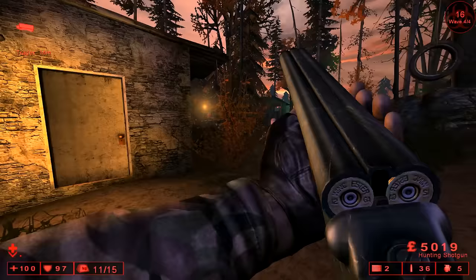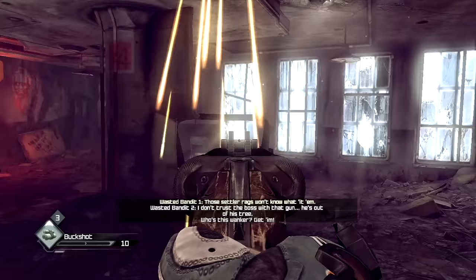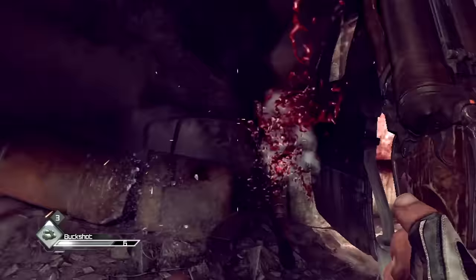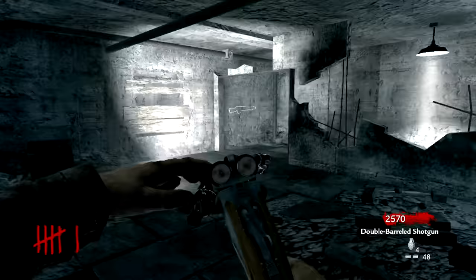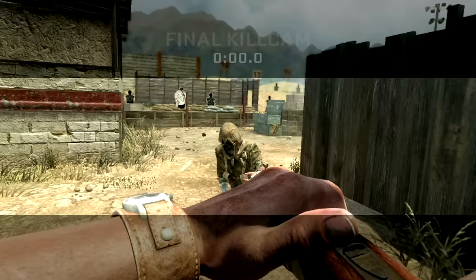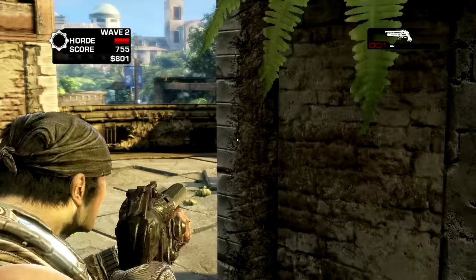Some weapons are so iconic they don't even need a name — no maker, no model. All you need to make an impression is a twin 12-gauge. The double-barrelled shotgun is a classic frontier weapon with an imposing profile. They've been around forever and are still widely used today. So why is this basic design so enduring, and what makes it a common sight in video games?